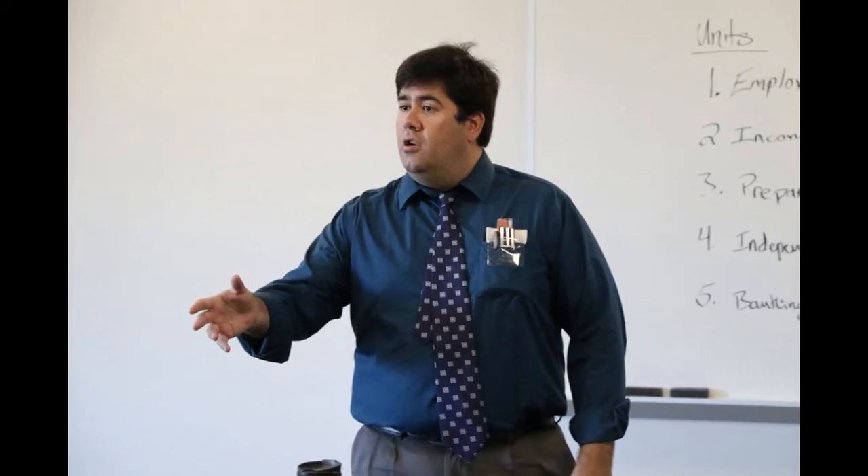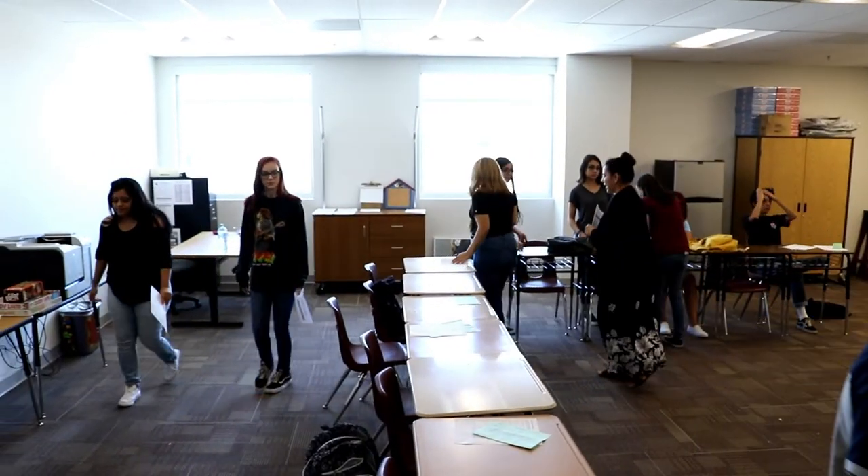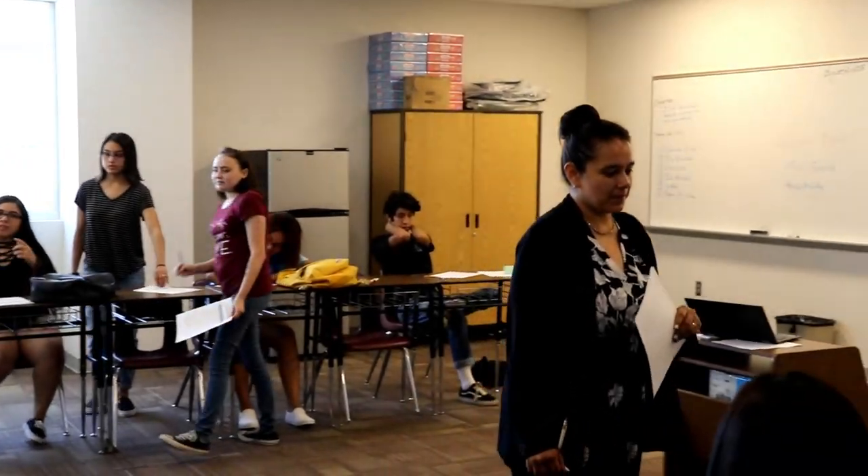We've got lots of whiteboard space. There are two big whiteboards in every room and teachers are using them, which is great because kids can interact with the whiteboards and it's easy to walk into a room and see how much stuff is happening.